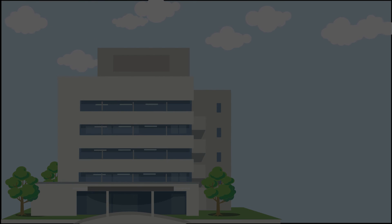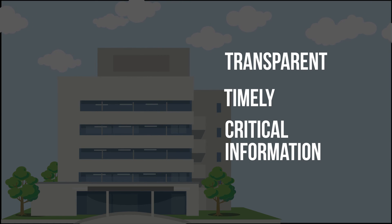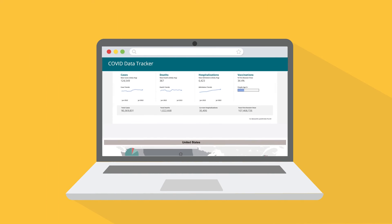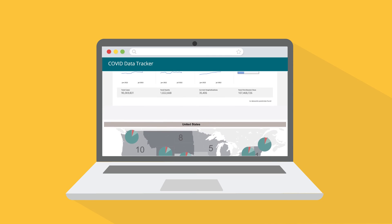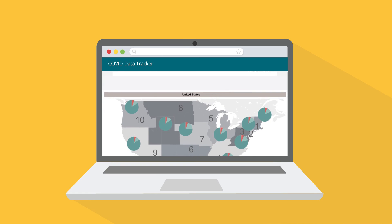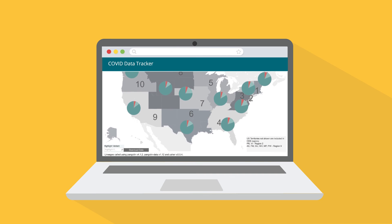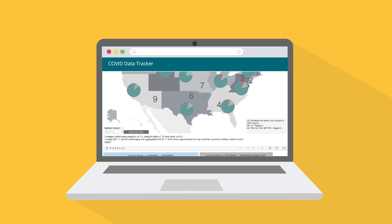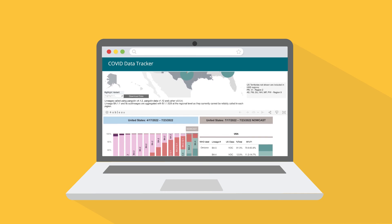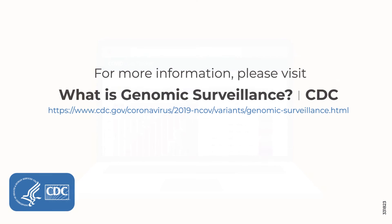It's important for us at CDC to provide transparent, timely, and critical information that will help drive public health decision-making. CDC publishes SARS-CoV-2 variants circulating in the United States and the proportion of each variant causing infections by region on the CDC COVID Data Tracker. We also provide weekly updates in the COVID Data Tracker Weekly Review. CDC will continue to monitor emerging variants, assess the threat they may pose, and communicate any implications to public health partners.